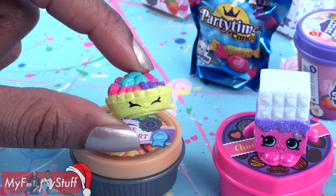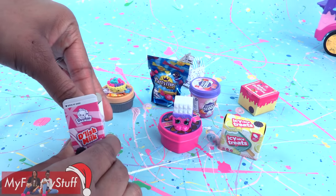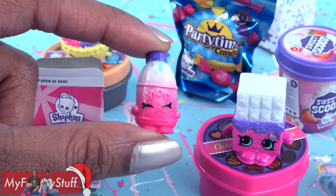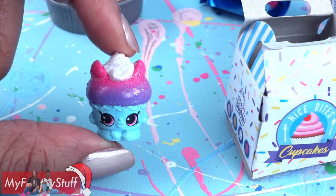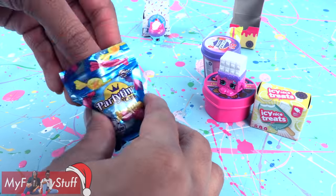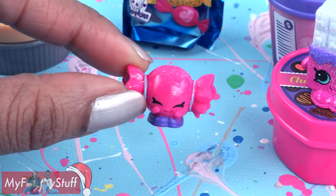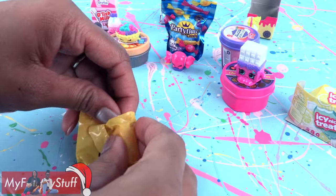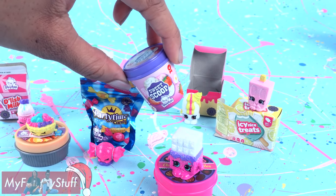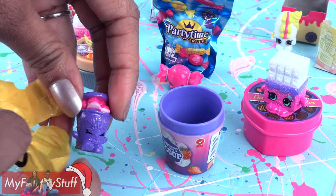This is another sparkly one — Fifi Fruit Tart from Series 2. I went online and was able to find the Shopkins list to help me out with the names. Inside the Delish Milk next is a sparkly Flava Ava from Series 1. Inside of the cupcake box, I have a sparkly Flutter Cake. In Bake's Delights, we have Creamy Bun Bun. Party Time Candy has Mandy Candy. Icy Nice Treats has a sparkly Popsie Cool inside. In our very last mini pack, which looks like a tub of ice cream, inside we have a sparkly Purple Ice Cream Dream.